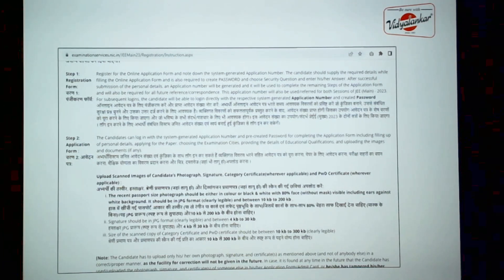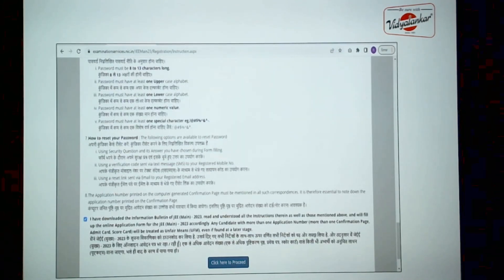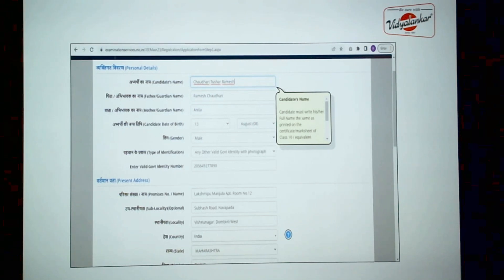Your signature file size should be between 4 to 30 KB. Students from reserved categories need to keep their category certificate ready to be uploaded when they go ahead with the application form. After going through all these instructions, you need to click to proceed with your registration.